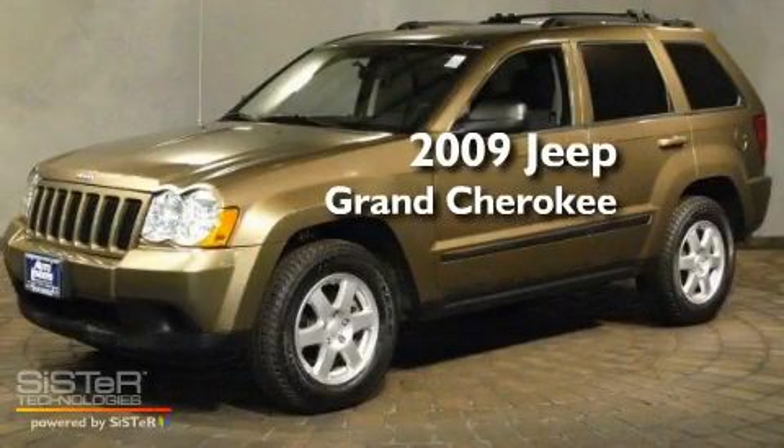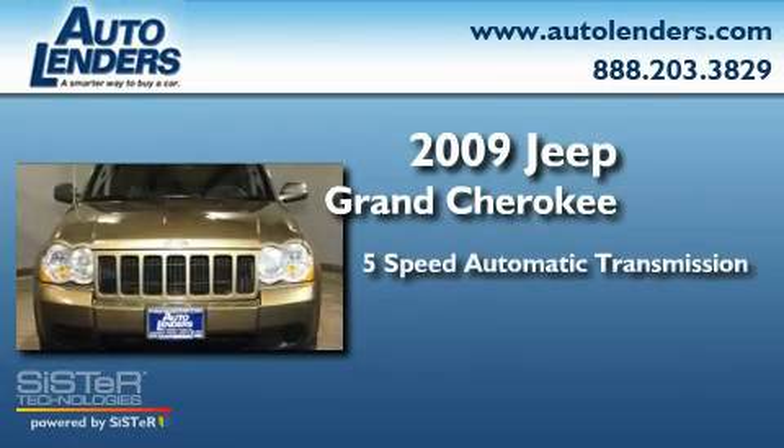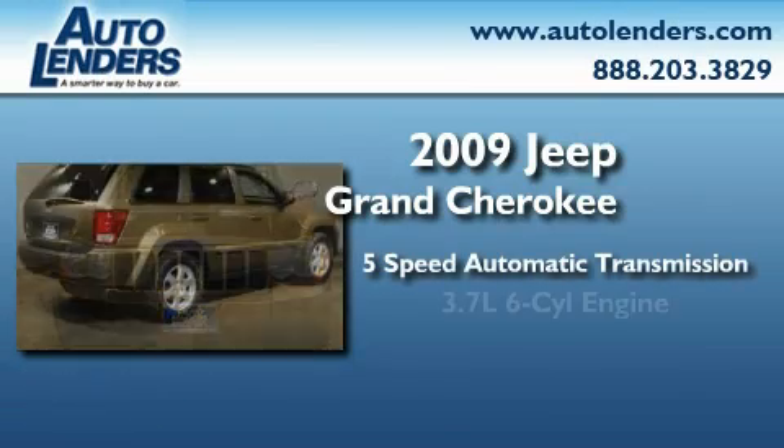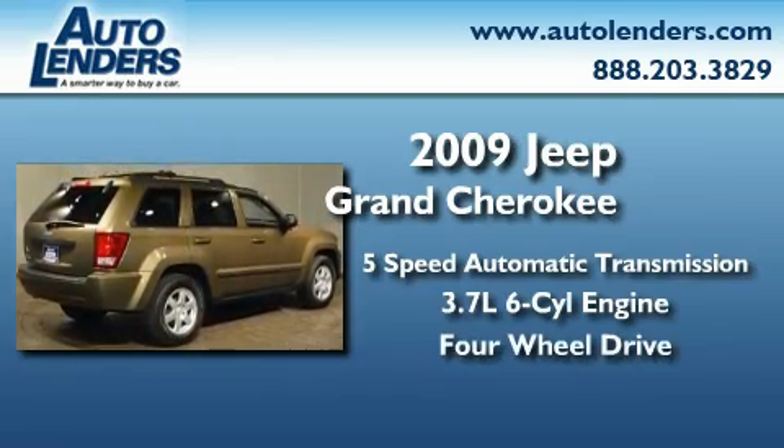This is a 2009 Jeep Grand Cherokee. This SUV has a five-speed automatic transmission, a 3.7 liter V6, and the added capability of four-wheel drive.